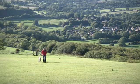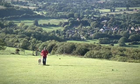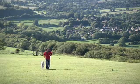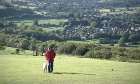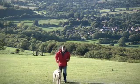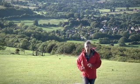Both Chanctonbury Ring and Cissbury are Iron Age hillforts, as you could have guessed from the 'berry' element of the place name — 'burr' meaning fortification in Anglo-Saxon. They're built at some point between about 1000 and 500 BC. But what makes both sites exciting is that they have much longer and very complex histories that go well beyond the Iron Age.